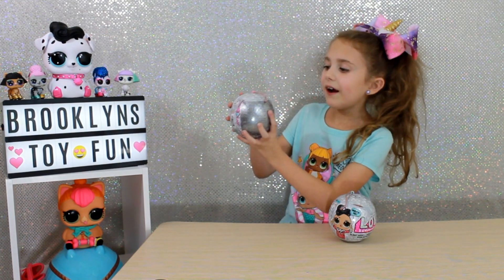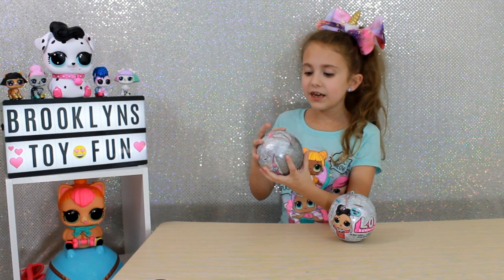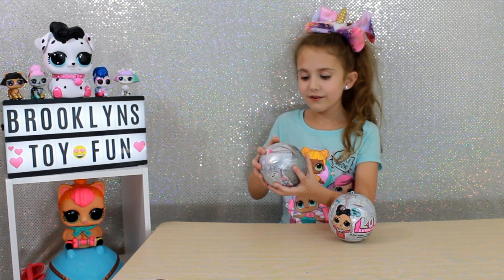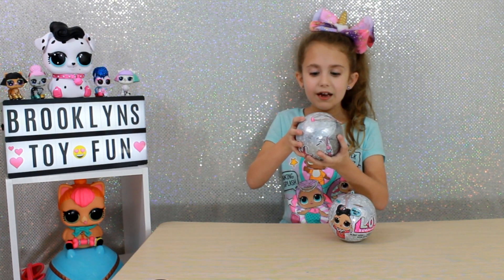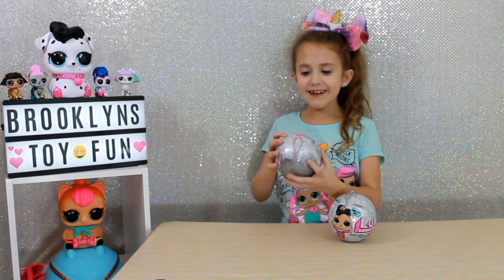Wait, and there are seven surprises. There is a secret message, the stickers, the bottle, an accessory, the clothes, and another accessory maybe, and the doll. So let's get started.